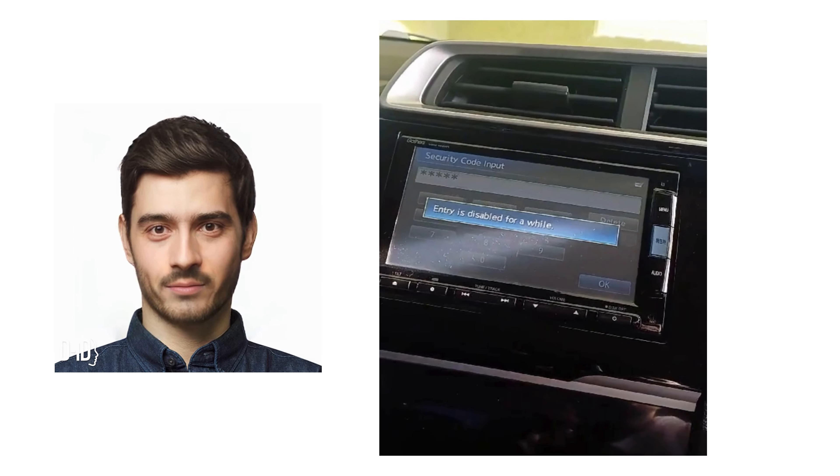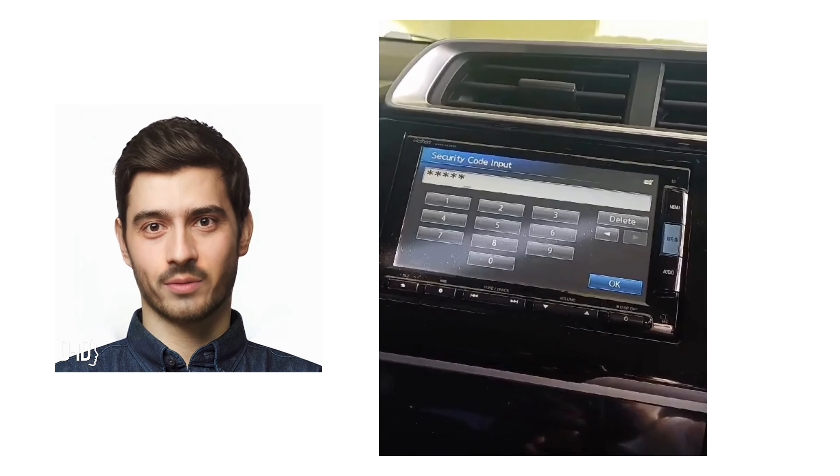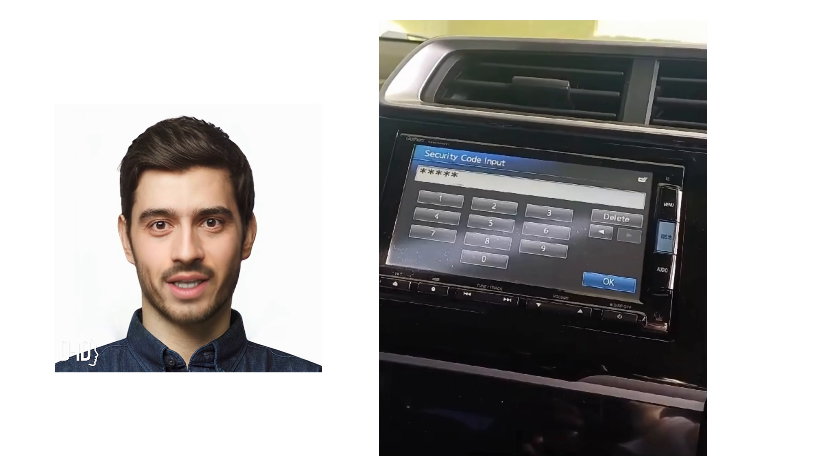You need to send us your car model, radio model or radio picture, radio serial number, and sometimes the vehicle chassis number is needed.